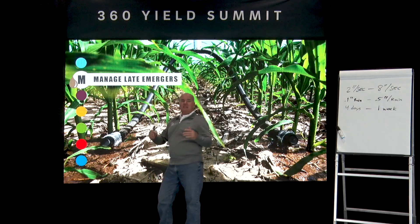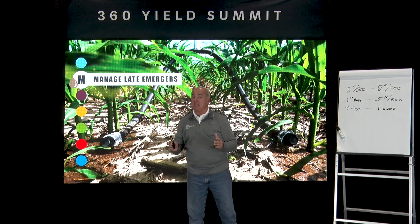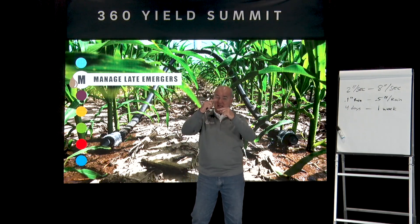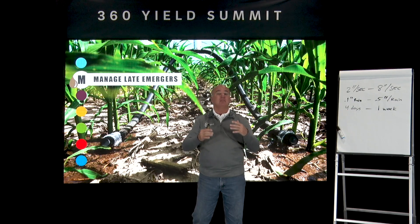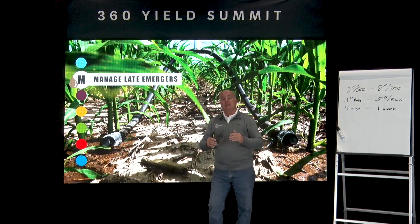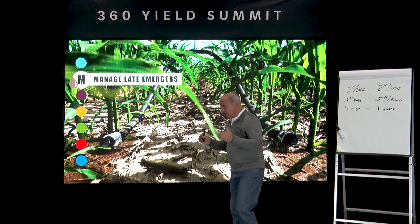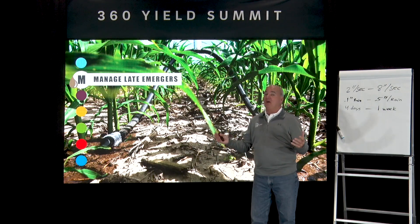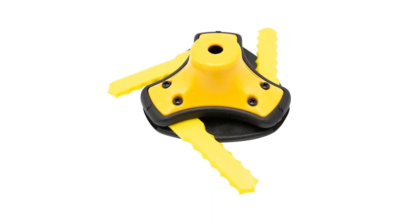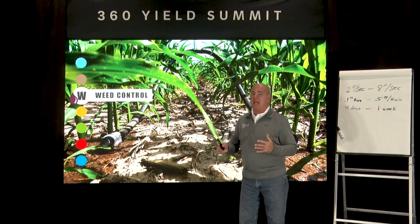I think about managing late emergers — maybe this gets a little on the fringe edge, but I think about the perfect population. There are times some seeds emerge late, and when they get two collars behind in height they're basically just a weed, robbing moisture, nitrogen, P and K, micronutrients, and sunlight. With a machine moving at eight inches a second and camera technology we can put on it, I can look at every plant in 160 acres, know what size it is, and whether I like it or not. It wouldn't be far out of the playing field to just snip out the underperformers. It's all about getting the right ear count.